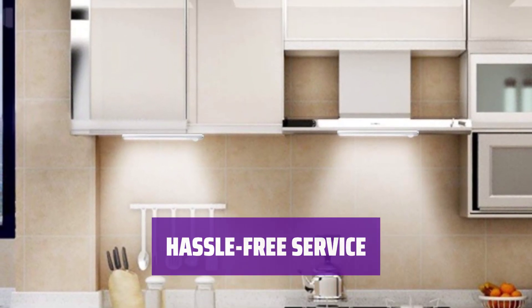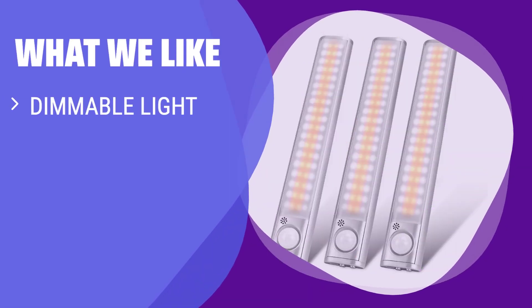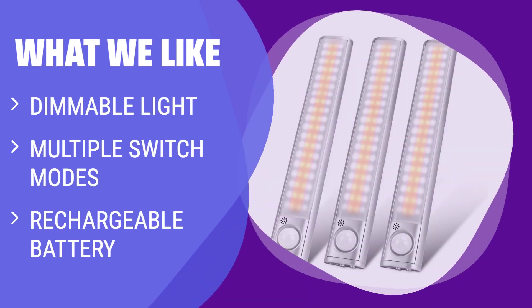Contact them for any product issues. For those who prefer dimmable light options, multiple switch modes, and a rechargeable battery for efficiency and environmental friendliness, the Goodland Under Cabinet Lighting is the choice. Suitable for kitchens, wardrobes, garages, and more.